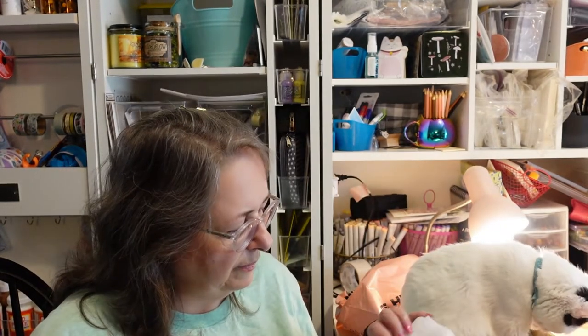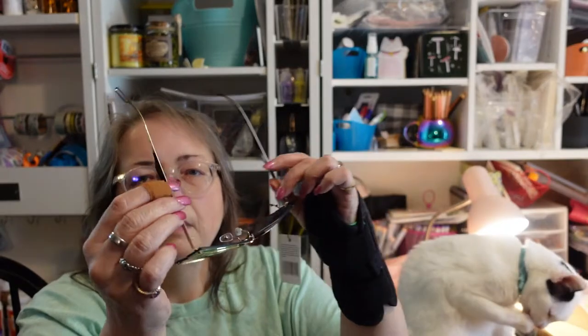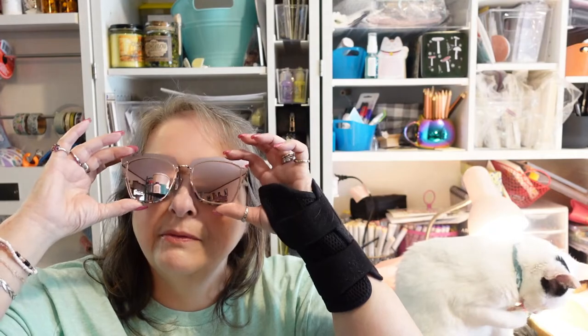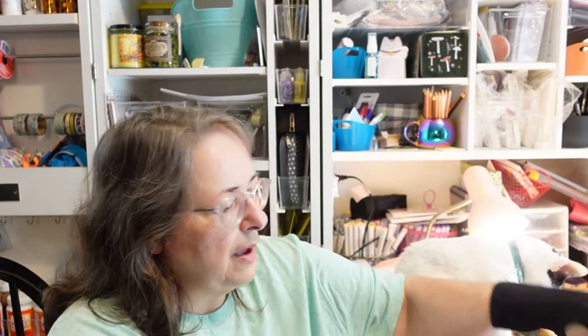A pair of sunglasses came wrapped up in here. They really try hard to protect your items even beyond the air pillows — it's in a little ziploc bag. They're very thin metal earpieces, sort of cat-eye shaped with a reflective lens. They do fit over my glasses, which is a must for me. I'm going to wrap them back in the plastic so the cat doesn't scratch them.